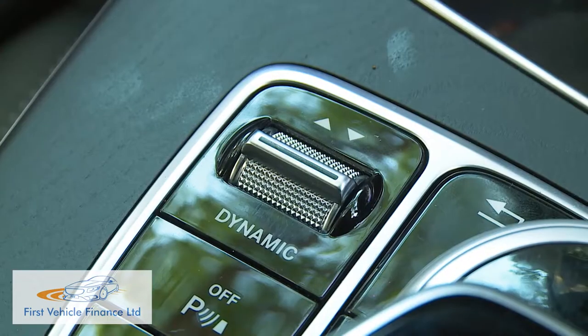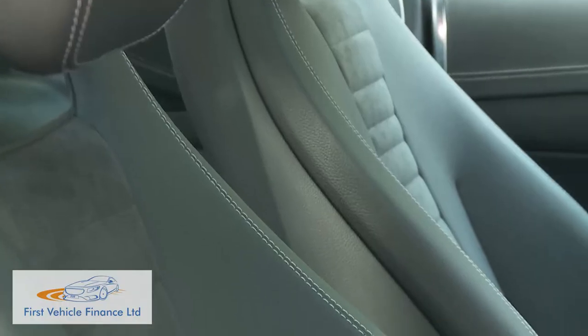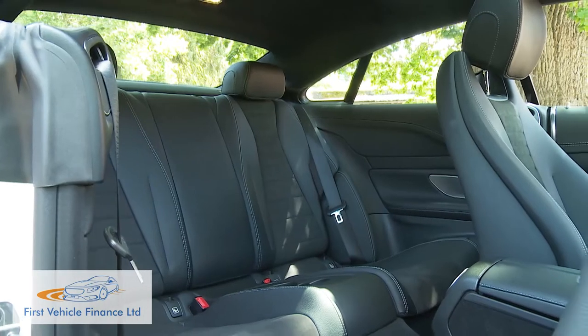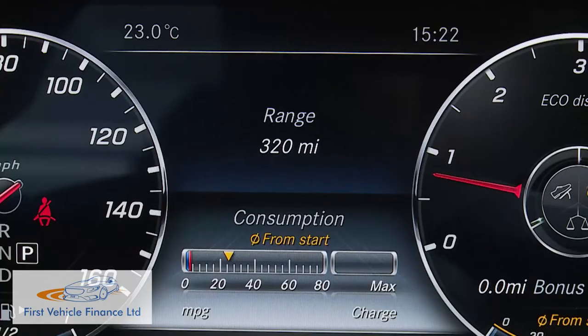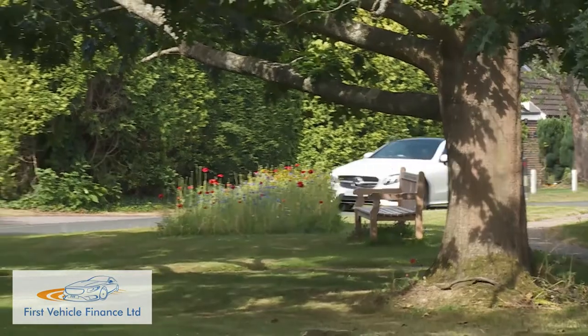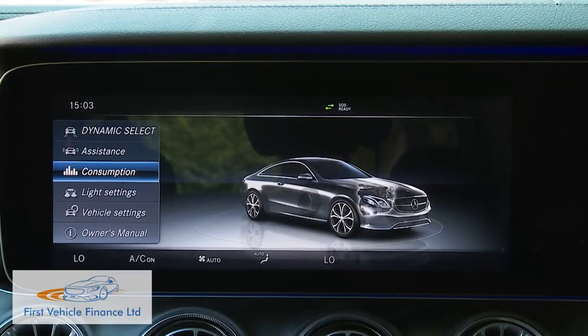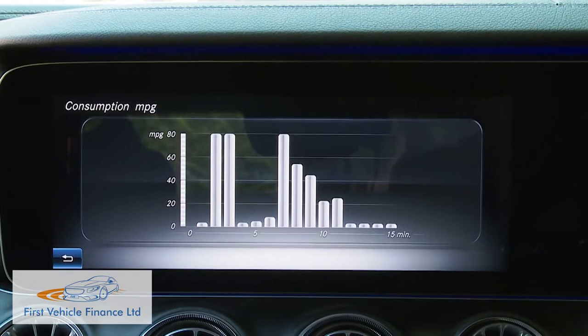To get anywhere near the quoted returns, you'll need the Dynamic Select system set to Eco — this marginally limits the accelerator pedal curve and slightly restricts the output of seat heating, the heated rear window, and air conditioning. You can also bring up a consumption screen showing your average fuel figure and an eco display grading your driving based on acceleration, deceleration, and constancy of speed, showing in real time the bonus frugality achieved through careful driving. There's also a fuel consumption section on the centre media display giving graphical evidence of your efficiency.